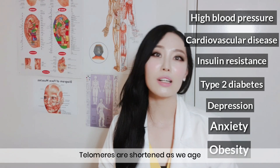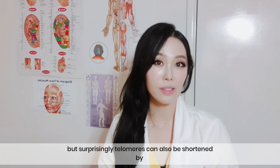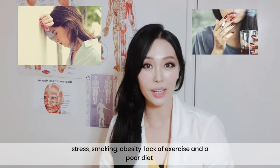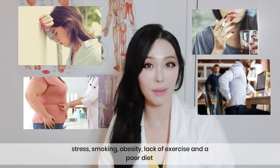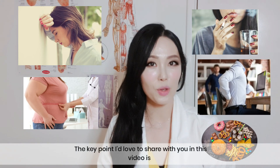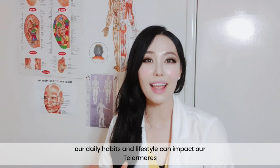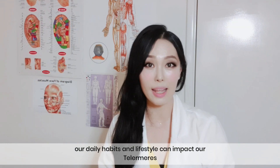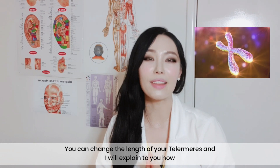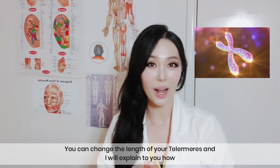Telomeres are shortened as we age, but surprisingly, telomeres can also be shortened by stress, smoking, obesity, lack of exercise, and poor diet. The key point I would love to share with you in this video is that our daily habits and lifestyle can impact our telomeres. You can change the length of your telomeres, and I will explain to you how.